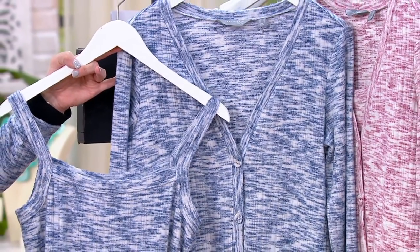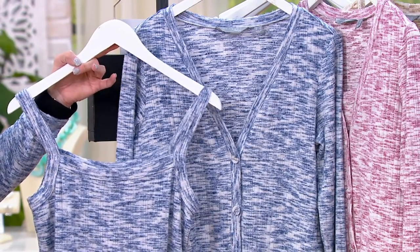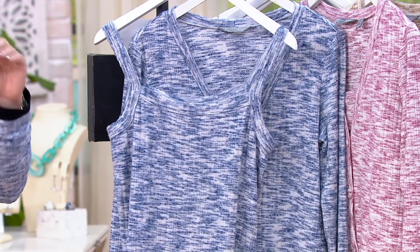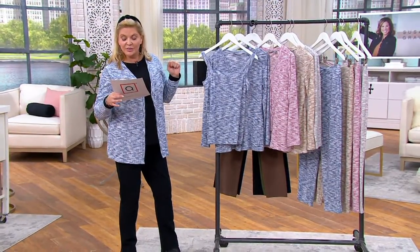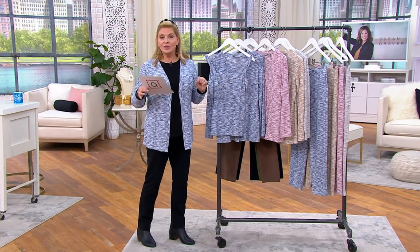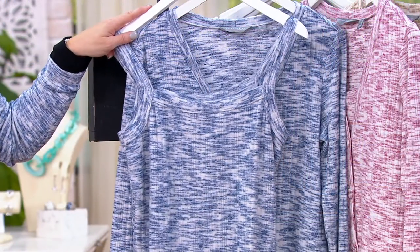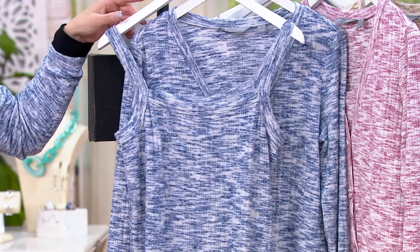Susan and her team worked really hard to get this one down in price. Double extra small through 5X — we'll go through the colors. If you want the ankle pants, they are available with five Easy Pays as well — $10.68 would get those home. For around $25, you can get the two pieces in the top and the pants home if you choose the Easy Pay option. The pants are item 4-7-2-0-9-1, and they come in regular and petite.